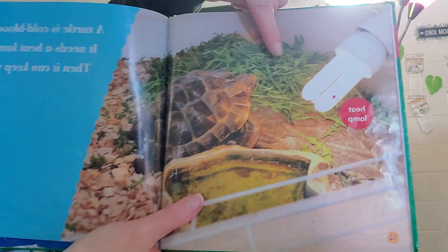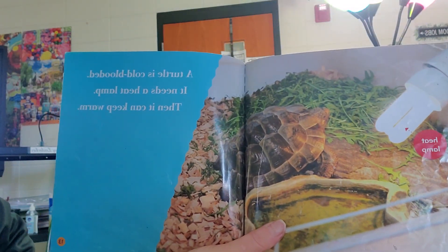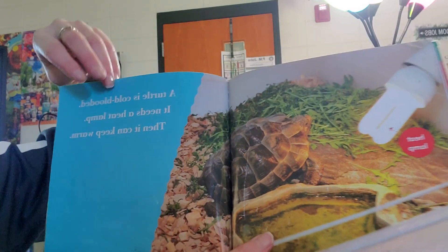Here's a heat lamp. A turtle is cold-blooded. It needs a heat lamp so it can keep warm.